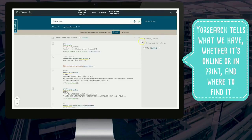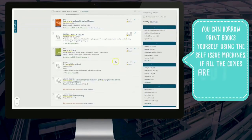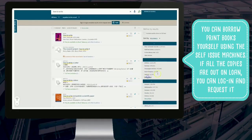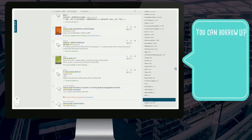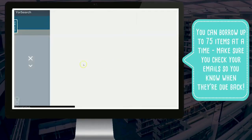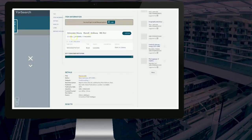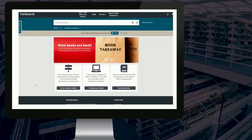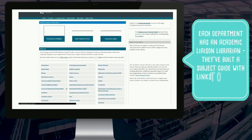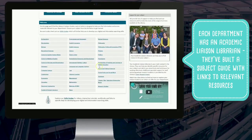If all the copies are already on loan, you can request it via YourSearch. You can borrow 75 items at a time, but don't take that as a challenge. Check your emails to see when your books are due back. Your reading lists in the VLE will link to most of the books and articles you need at first. But when you need to do more independent research, a good place to start is the subject guides — there's one for every department, put together by your academic liaison librarian, and they bring together all the useful resources for your subject.